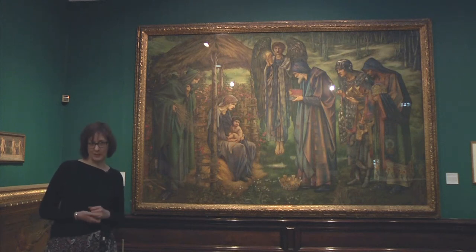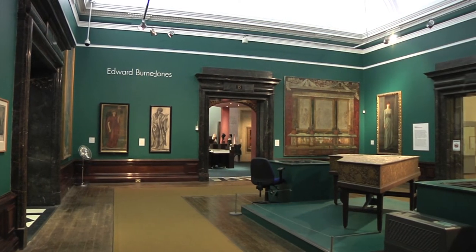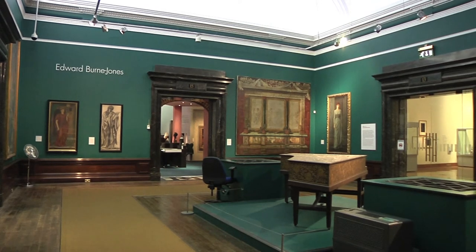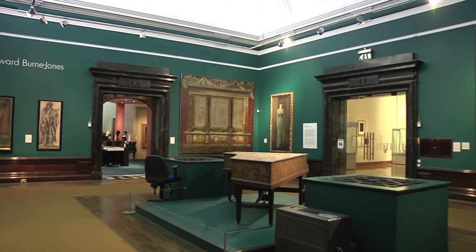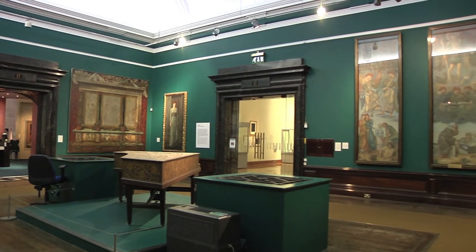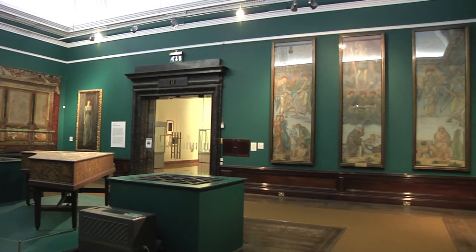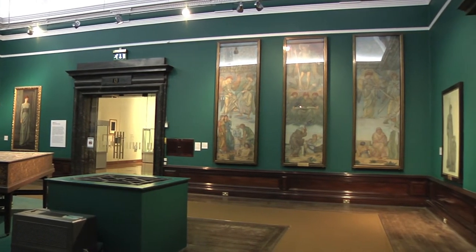Today I'm here in Gallery 14 at Birmingham Museum and Art Gallery, which is the gallery dedicated to the work of Edward Burne-Jones. Burne-Jones was a Victorian artist, born here in Birmingham in 1833, and he's probably the most famous artist to come out of the city. Here at Birmingham we have the largest collection of his works anywhere in the world — it numbers about 1,300 objects — and it seems appropriate that he has his own gallery which shows a selection from that collection, covering quite a wide range of the work that Burne-Jones produced.